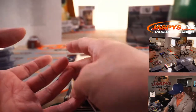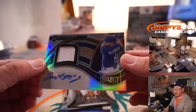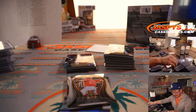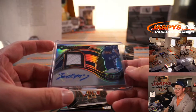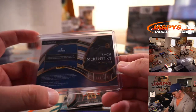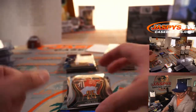We've got a Zach McKinstry for my Dodgers. One of the surprise names out of spring, but then got injured. He was playing pretty well when he was starting, then he got injured. He's been trying to make his way back into the starting lineup consistently. 109 out of 199 — that is for Brian Croft and my Dodgers.